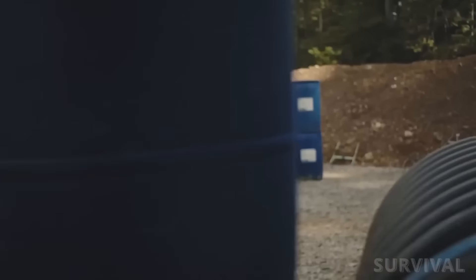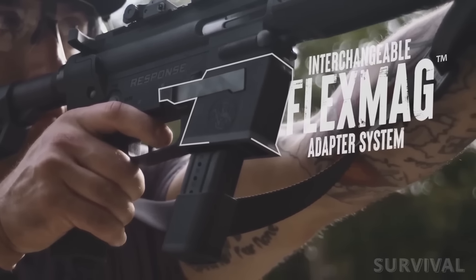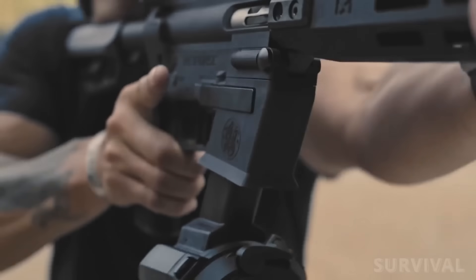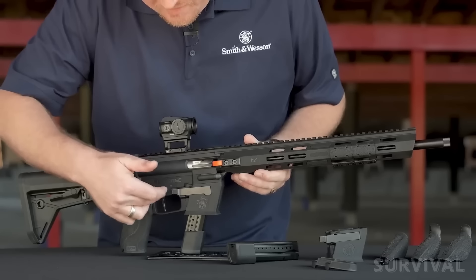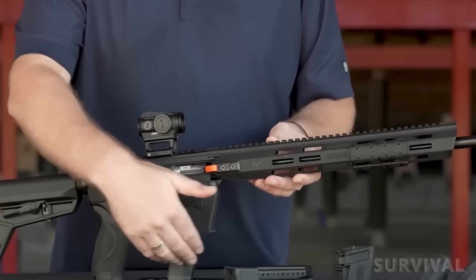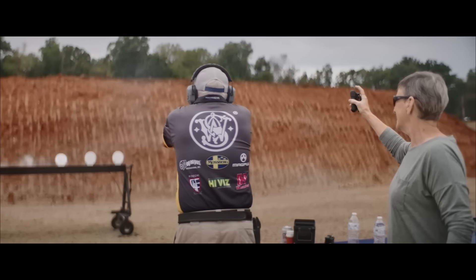Where the Response differs from other AR-type PCCs is in what Smith & Wesson calls its flex mag system. The magazine well area of the lower receiver is detachable, allowing the rifle to utilize multiple formats of magazines. The rifle ships with an installed magazine well adapter that accepts Smith & Wesson's own M&P series magazines, and two 23-round extended magazines are included. An accessory adapter for Glock pattern magazines is also supplied.